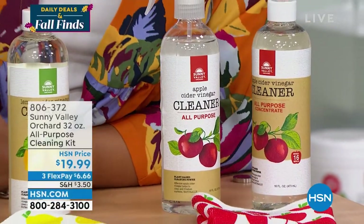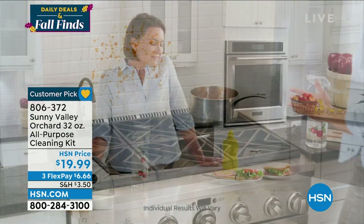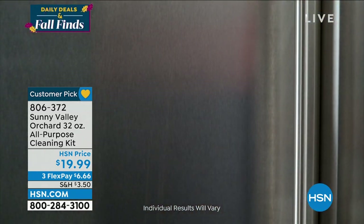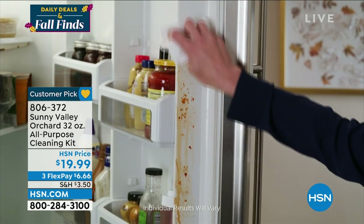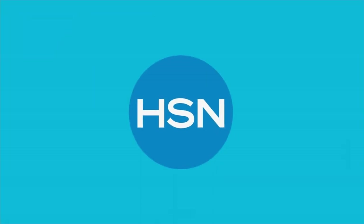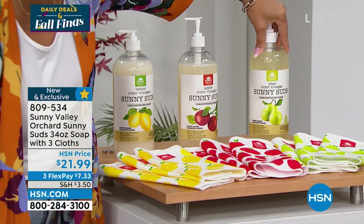Last hour I had the opportunity to show you the Pear scent — that sold out. Lemon is very popular and going fast in today's special, probably very popular here too. You're getting one ready-to-use 16-ounce bottle plus a 16-ounce concentrate. That concentrate will not make five, ten, or twelve — it will make 16 extra bottles; that's about a dollar and some change per 16-ounce cleaning bottle. And we give you a cleaning cloth — it's a customer pick. Use it all over the kitchen with plant-based ingredients and no harsh chemicals.